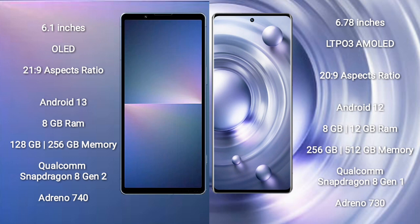Sony Xperia 5 Mark 5 comes with 8GB RAM and 128GB to 256GB internal storage, powered by a Qualcomm Snapdragon 8 Gen 2 processor with Adreno 740 GPU. Vivo X80 Pro comes with 8GB or 12GB RAM and 256GB or 512GB internal storage, with a Qualcomm Snapdragon 8 Gen 1 processor and Adreno 730 GPU.